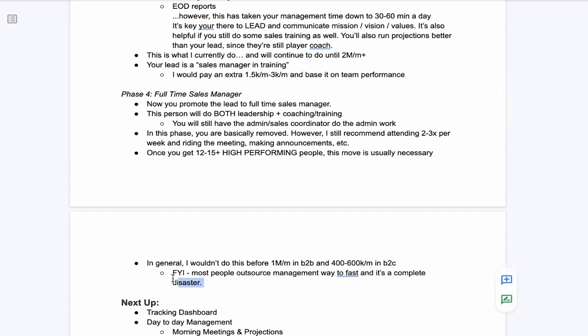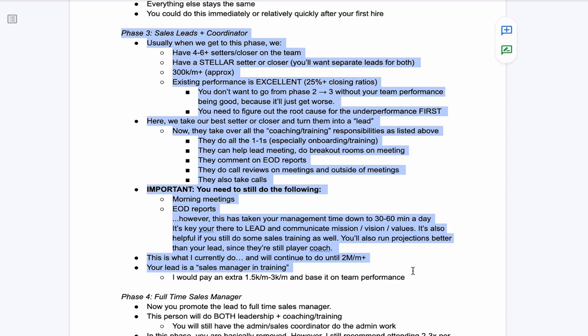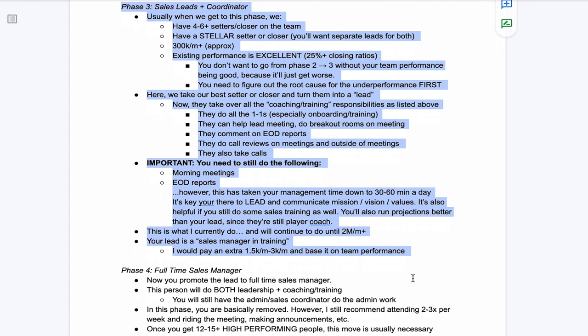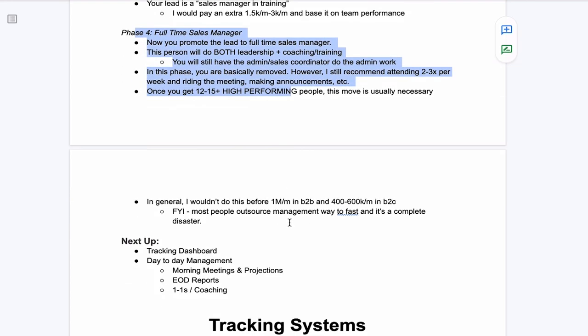Most people outsource this way too fast and their manager ends up incompetent. Don't be afraid to hang out in phase three — that's the phase I really like because your visibility on what's going on is extremely high but you're not doing a lot of the work. If I can get people to follow this structure at $1 to $1.5 million a month, you guys are going to crush it. But eventually it does become necessary to move to phase four.